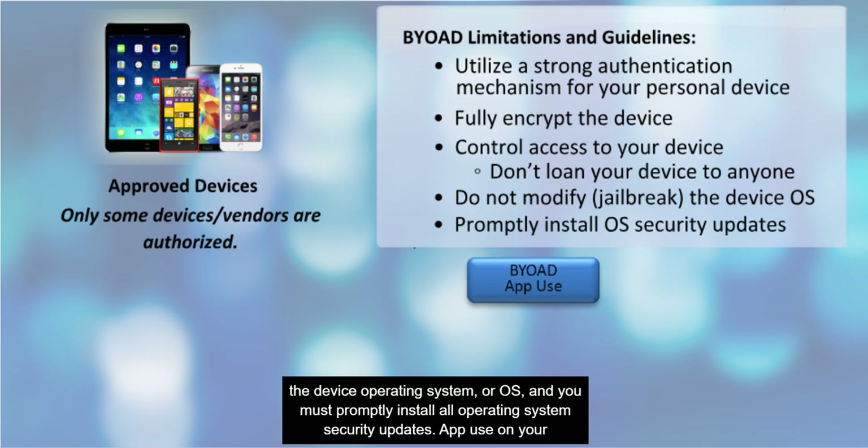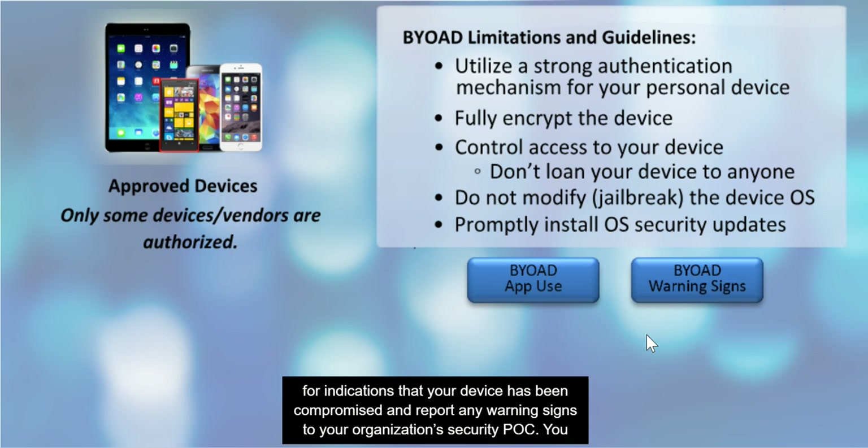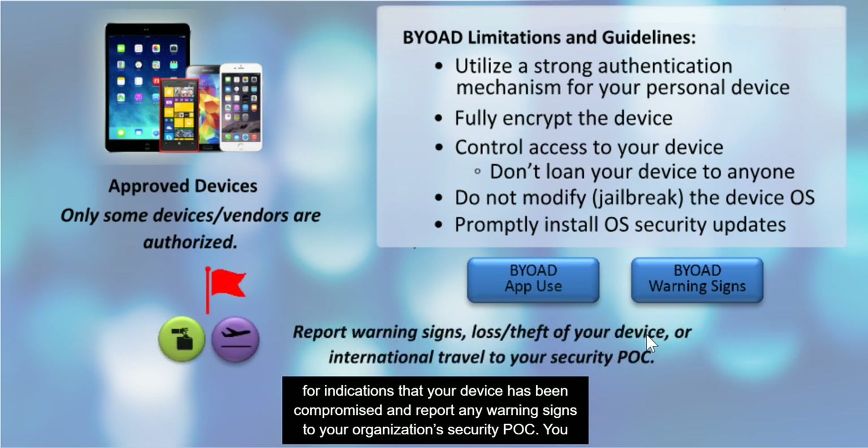App use on your BYOAD device is also subject to limitations and guidelines. If you have a BYOAD device, you must know how to look for indications that your device has been compromised and report any warning signs to your organization's security POC. You must also report loss or theft of your device, as well as any international travel. When you travel, the device can be un-enrolled from the BYOAD program while out of the country.